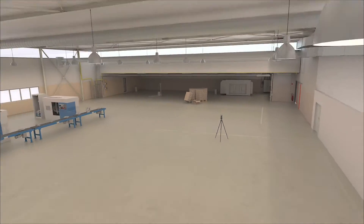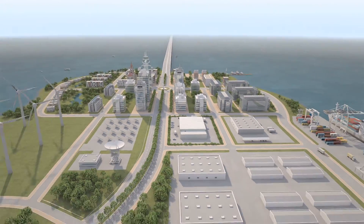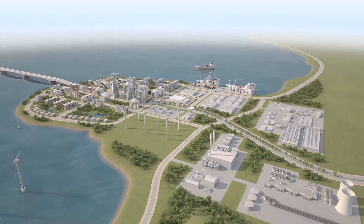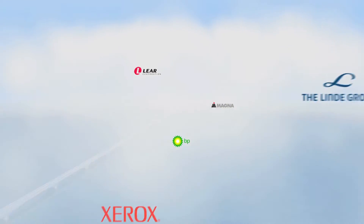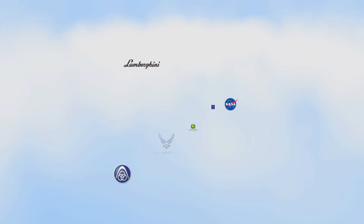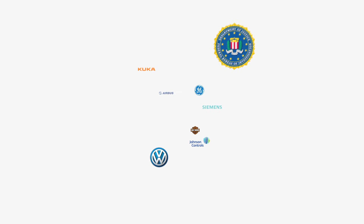At Ferro, our focus is on simplifying our customers' work with tools like the laser scanner, that empower them to obtain data more quickly, easily and with less cost than ever before. Today, more than 10,000 customers worldwide trust and work successfully with various Ferro solutions, making Ferro the leading three-dimensional measurement and imaging company.